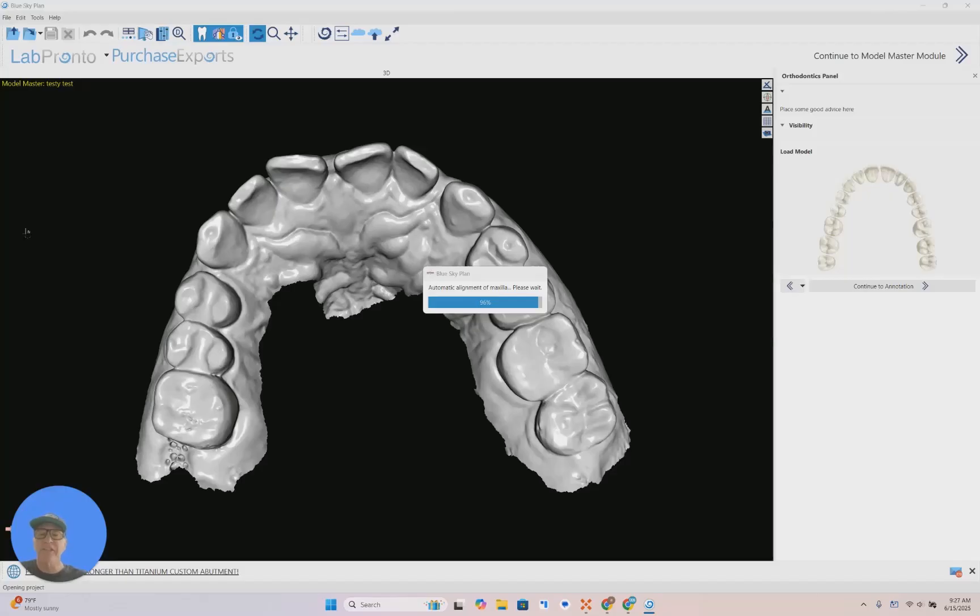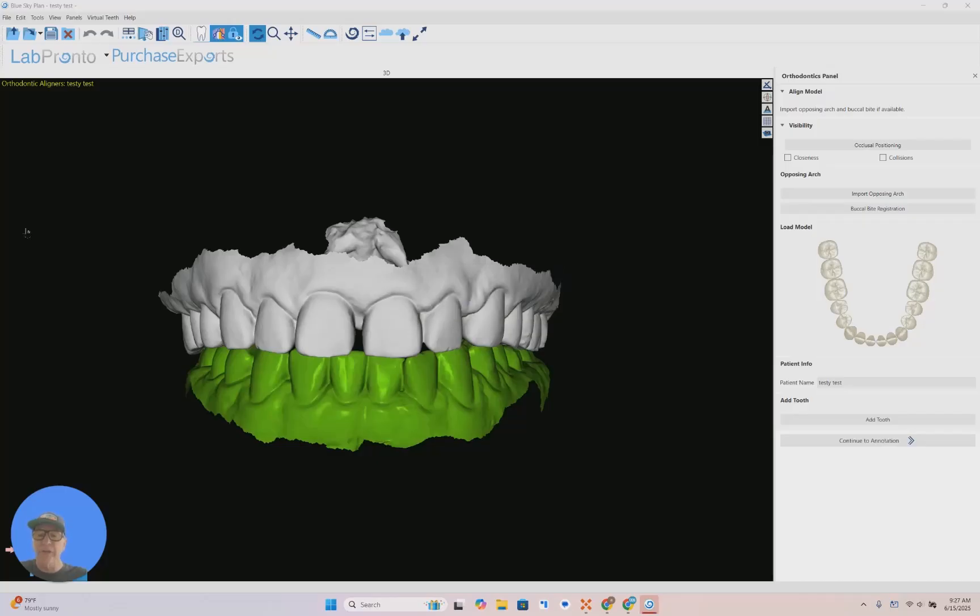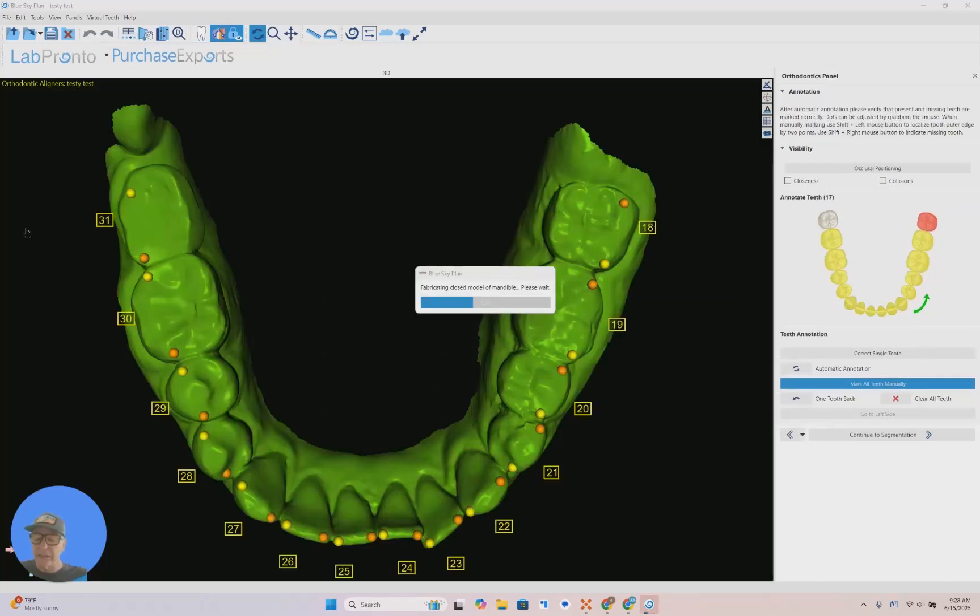What's so revolutionary? As you can see, it literally takes your input of patients' data. Powered by AI, it segments the case, does tooth alignment, trims the model. It does it all for you — a fully automatic version of Blue Sky Plan.